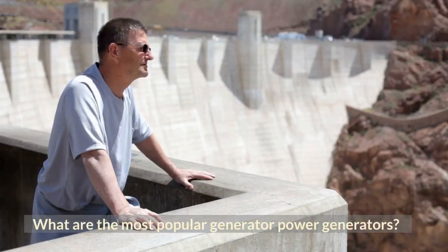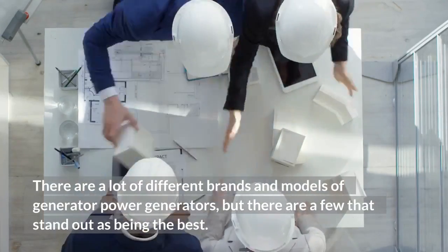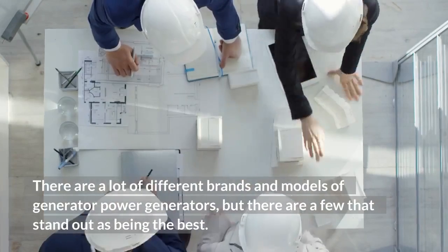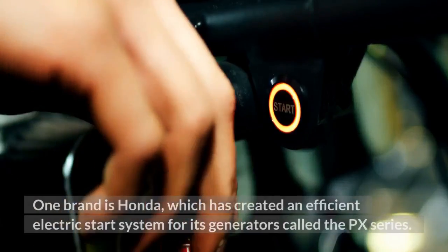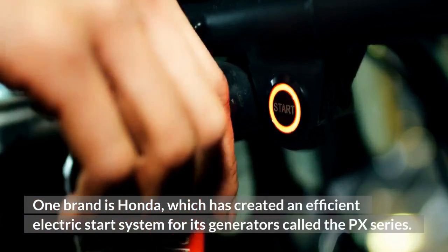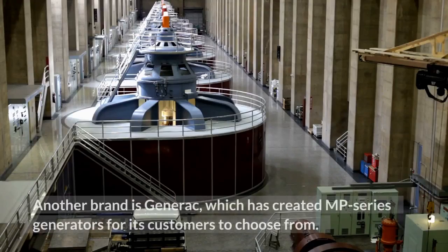What are the most popular generator power generators? There are a lot of different brands and models of generators, but a few stand out as being the best. One brand is Honda, which has created an efficient electric start system for its generators called the PX series. Another brand is Generac, which has created the MP series generators for its customers.